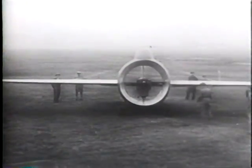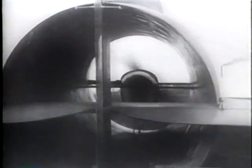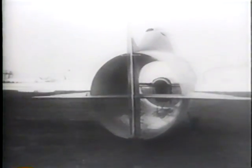Don't laugh. This thing that looks as if half of it was missing really works. It's a new tubular plane invented by an Italian engineer who believes this design will someday break all records for speed and stability. You've often seen a barrel roll, but here's one that flies.